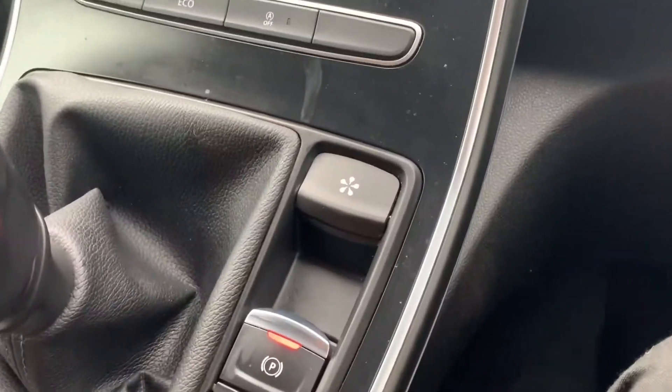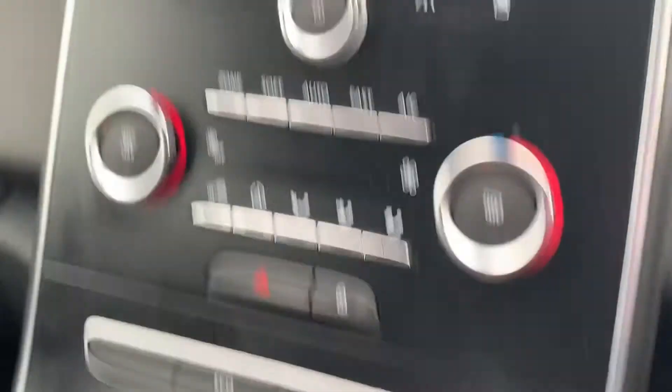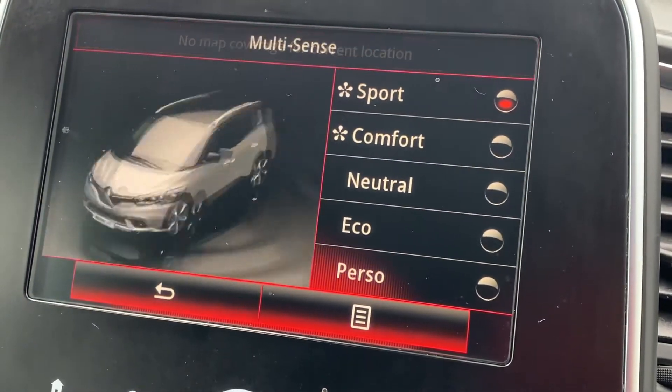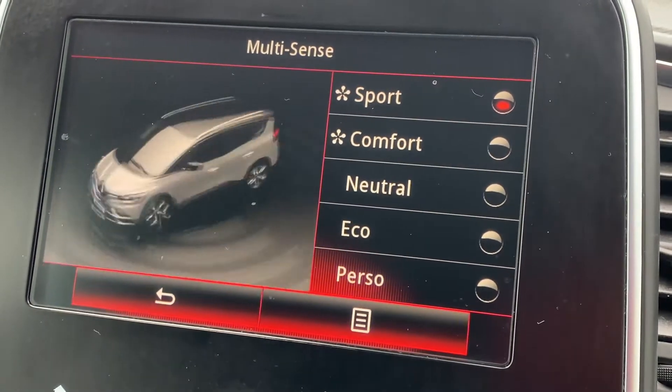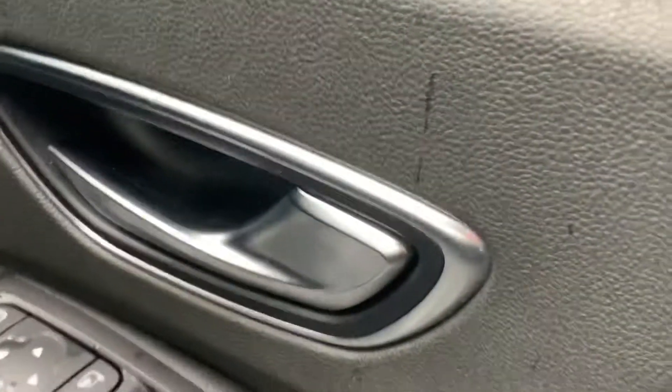One thing I forgot to mention — over in the centre console you have a driving mode button: Sport, Comfort, Neutral, Eco, and Perso which is individual. On the driver's door cards you've got electrically adjustable mirrors and electric windows for all four windows.